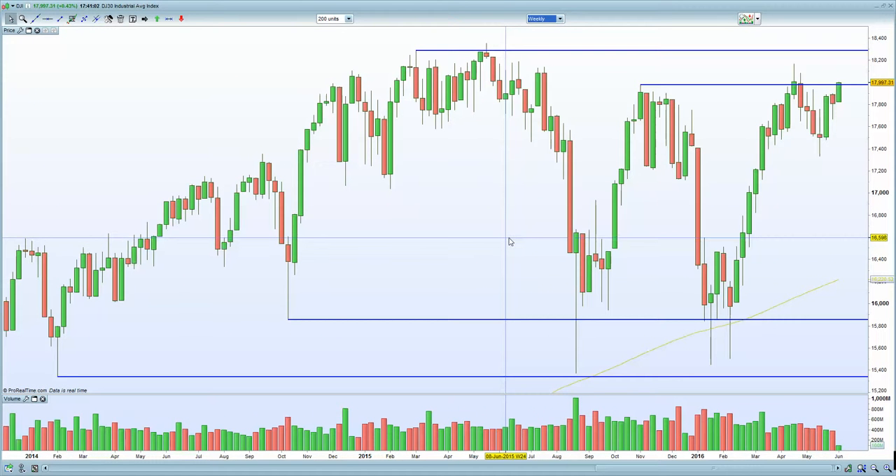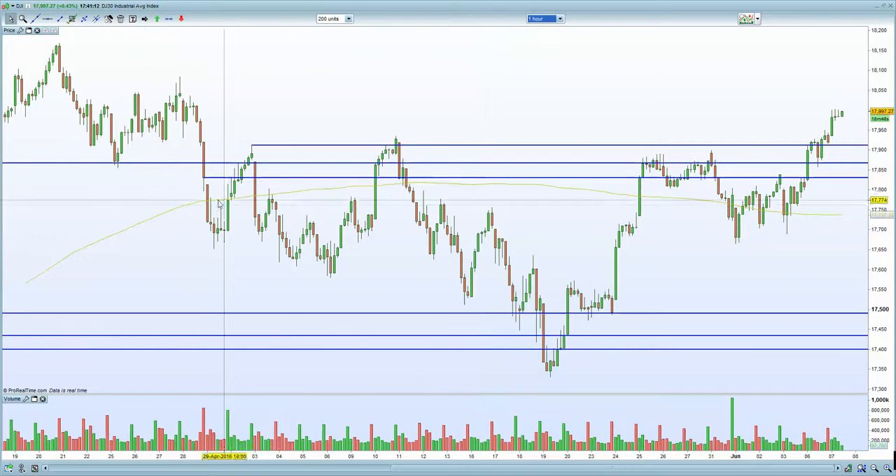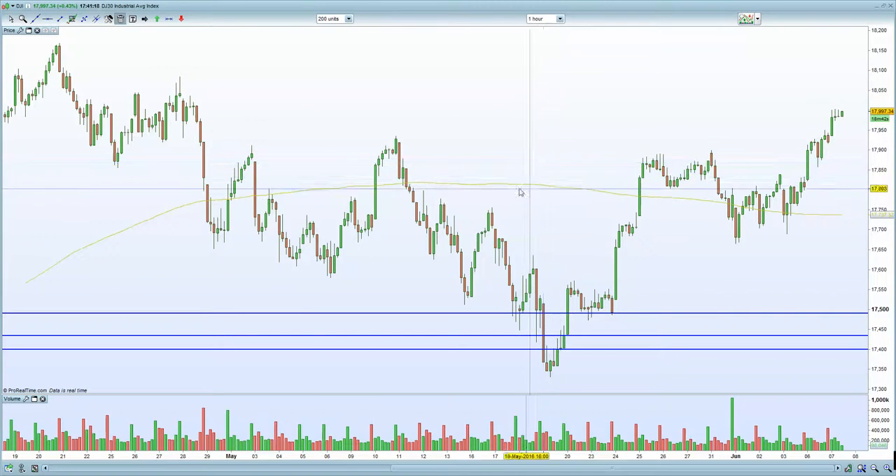The weekly chart on the Dow is back into that resistance zone — slammed back into that resistance zone. On the 60-minute chart, you can see it is approaching that 18,000 zone.